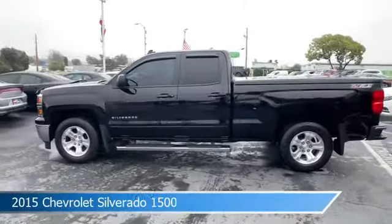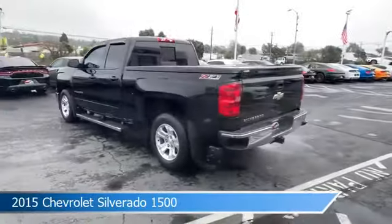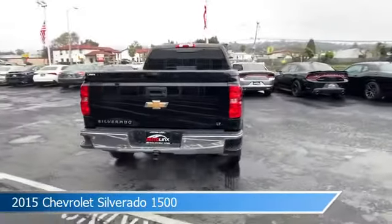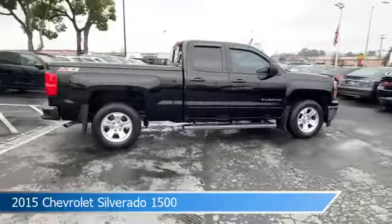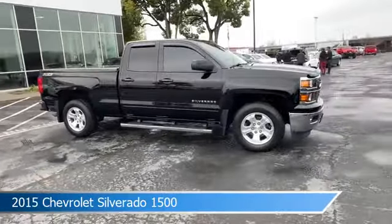Take a look at this 2015 Chevrolet Silverado 1500, equipped with an automatic 6-speed PDHD with overdrive transmission, in black. This car comes with some great features including alloy wheels, heated seats, anti-lock brakes, audio controls on the steering wheel, and more. Come in and check it out today.